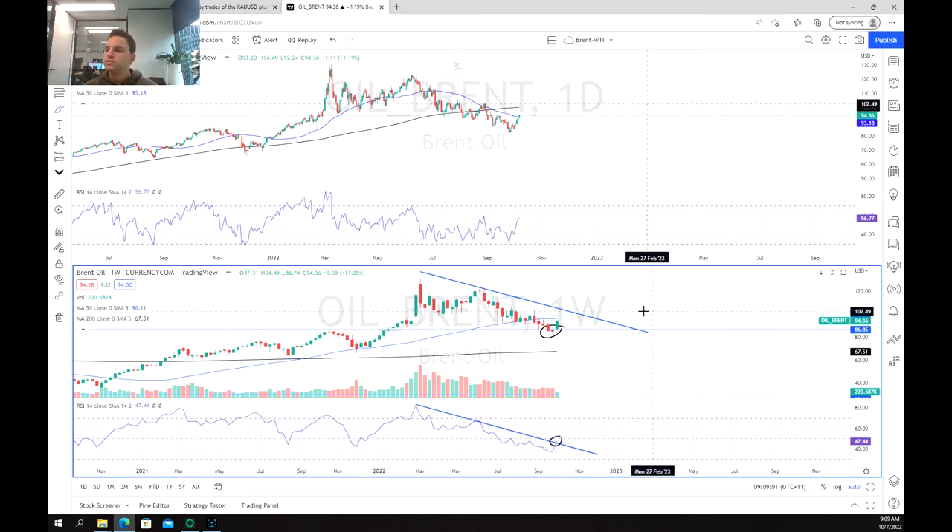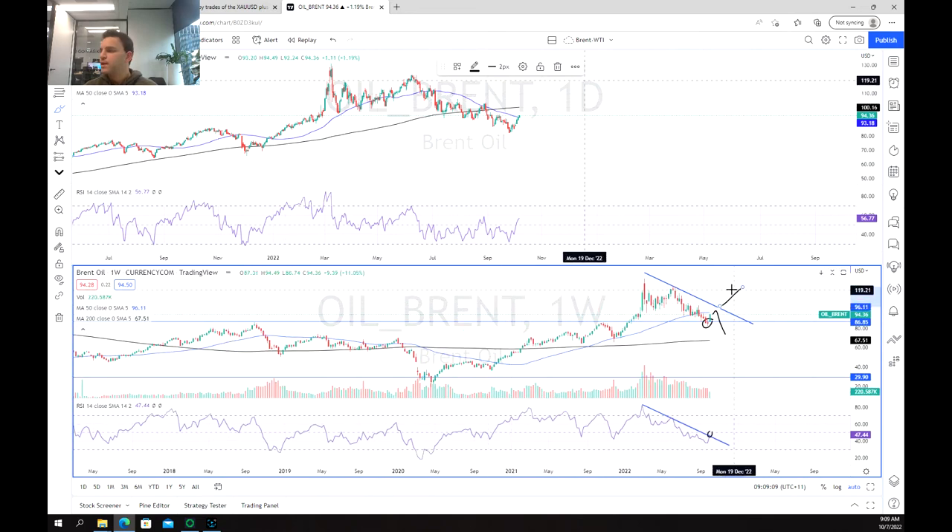We are still in this downtrend, so this may just be a dead cat bounce before we fall back down, or we may see a coiling move back up. But that is the state of play on the longer-term chart.